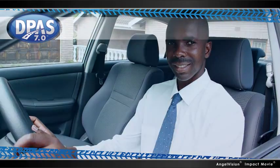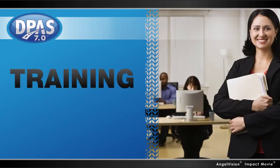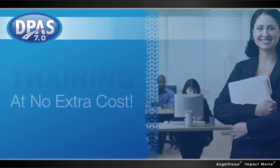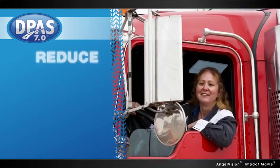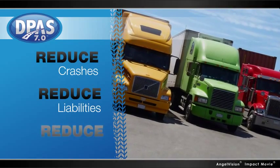In situations where more training is deemed to be effective, DPAS includes instructional modules that can be quickly administered in direct response to identified areas of deficiency at no extra cost. This makes it the perfect tool for reducing costs related to crashes, property damage, and insurance claims.